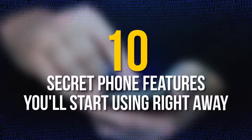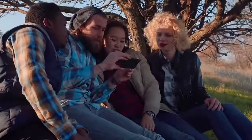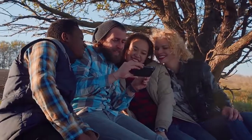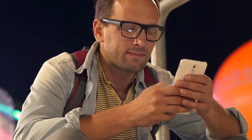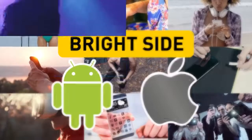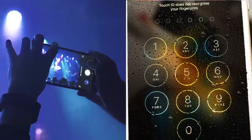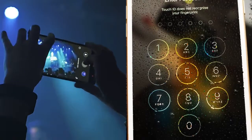10 Secret Phone Features You'll Start Using Right Away. Smartphones are basically everything these days — they allow you to save any type of information and multitask easily. Even though we're all experienced smartphone users, it's impossible to know all the tips and hacks, because smartphones keep adding new and useful features. That's why Brightside collected handy tips for iOS and Android users, like taking photos while filming a video and making your password the current time.